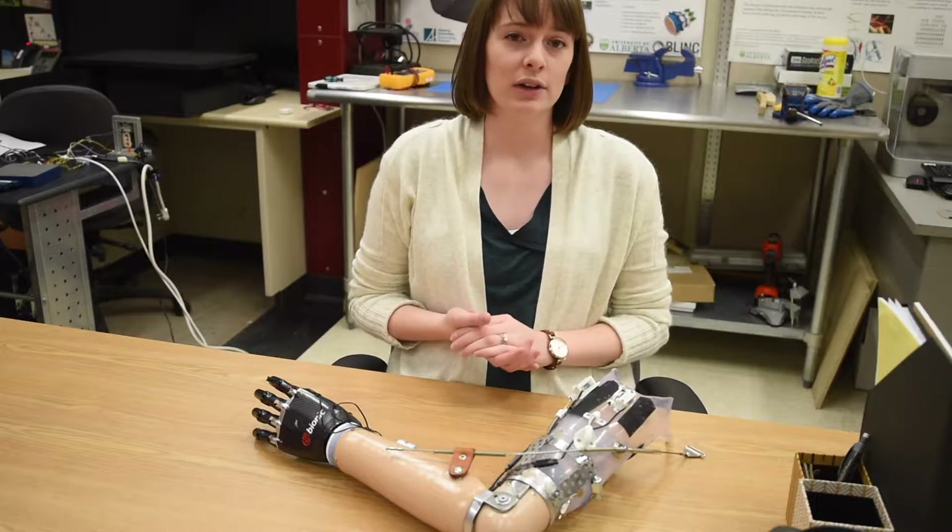Recent advances in robotic technology have come a long way, to the point where some can move very similar to a normal human hand. The problem is that no commercial system offers any type of sensory feedback, and this means the person doesn't know if they're holding an object, how hard they're squeezing it, or where their arm is in space.